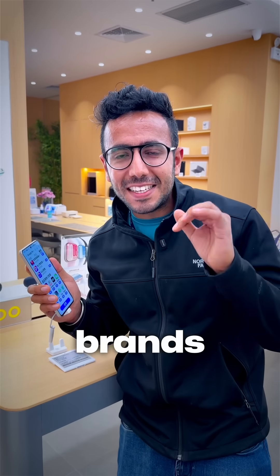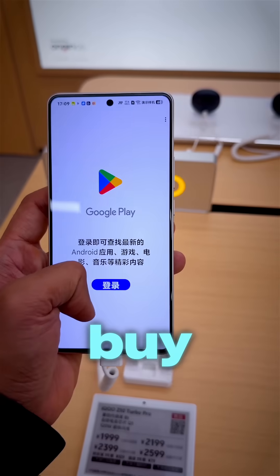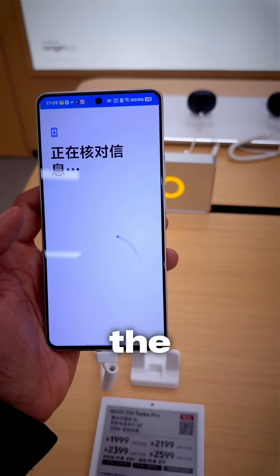I was always wondering that if Vivo or Oppo are the most popular brands in India, is it worth it to buy from China and bring it back? This is the reality.